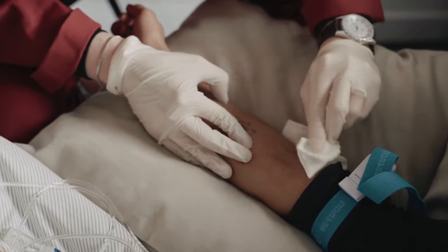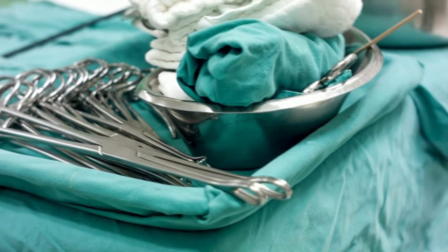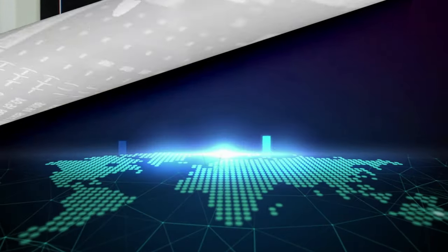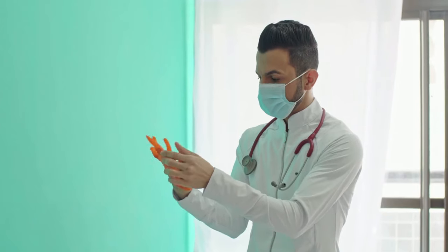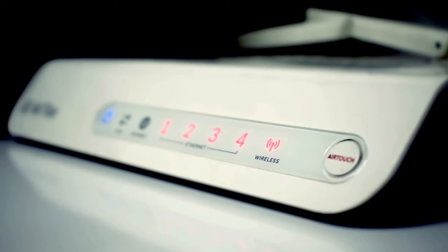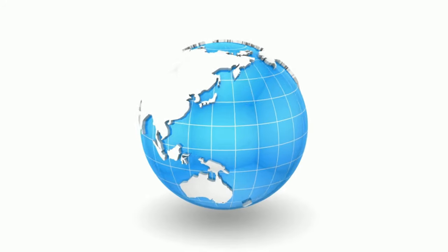If something goes catastrophically wrong, Air Force One is equipped with all necessary medical equipment at 45,000 feet. A fold-out surgical table, a defibrillator, oxygen, and more are all available in the specialized medical area. A permanent staff doctor follows the president everywhere he travels. The plane is also equipped with cutting-edge communication devices, with the primary purpose of the vast electronics being to run a nation.